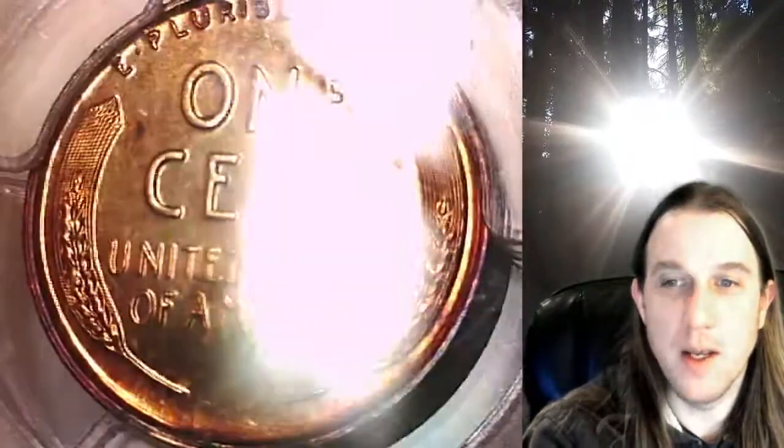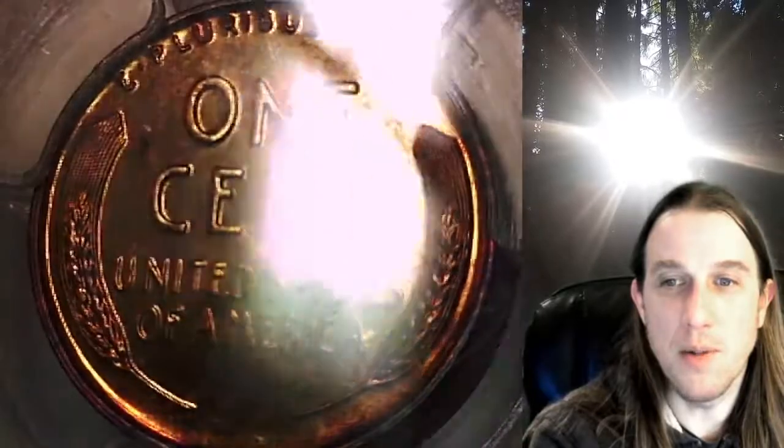This coin is going to go up for sale on my eBay store. You can find a link in the description below the video. It'll take you to this exact Lincoln wheat cent on eBay, where you can also find over 3,900 PCGS graded coins for sale.